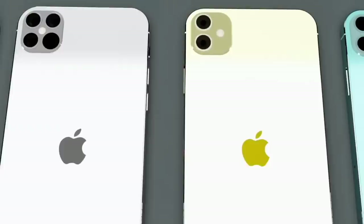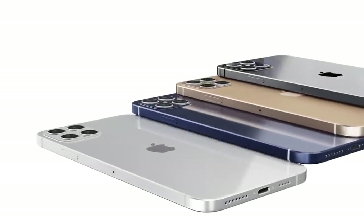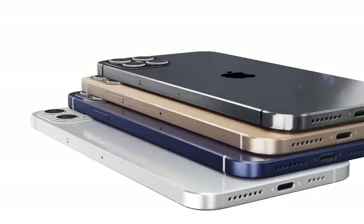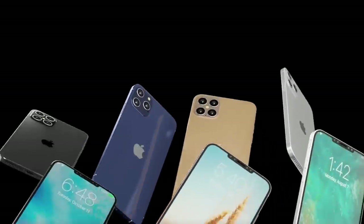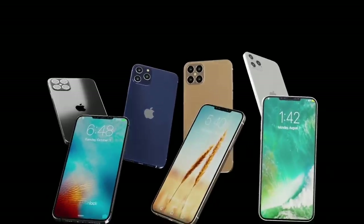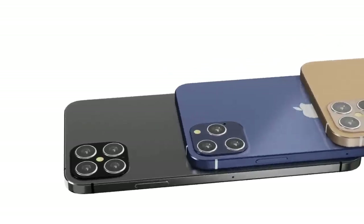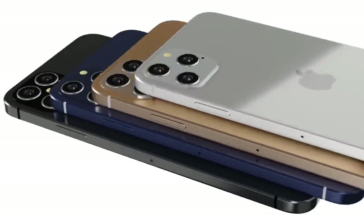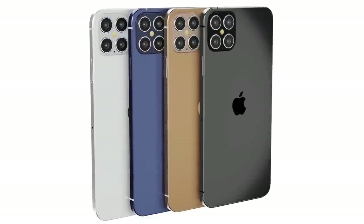Talking about the camera section, the non-pro models are coming with a dual 12-megapixel camera setup covering an ultra-wide and a wide-angle lens, while the pro models are coming with a triple camera setup plus a LiDAR sensor. There is a huge improvement in the camera section in pro models, and the pro models are also featuring Dolby Vision video recording.